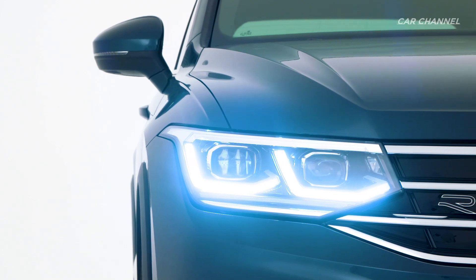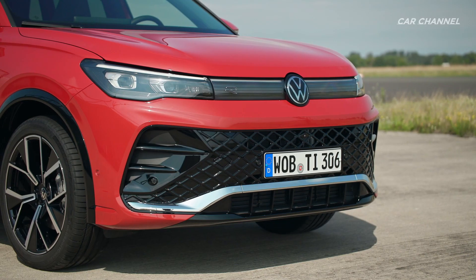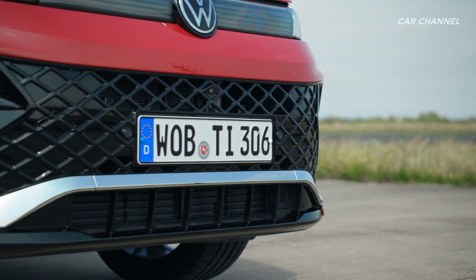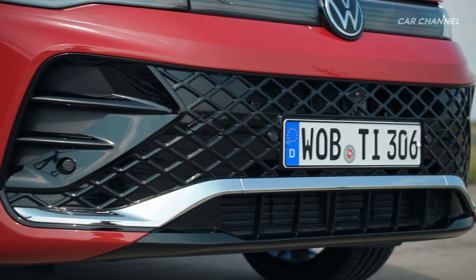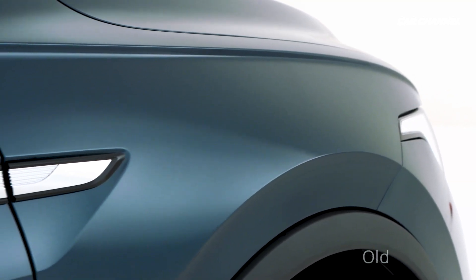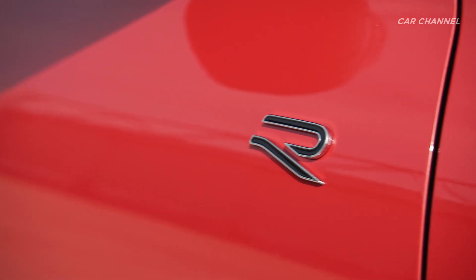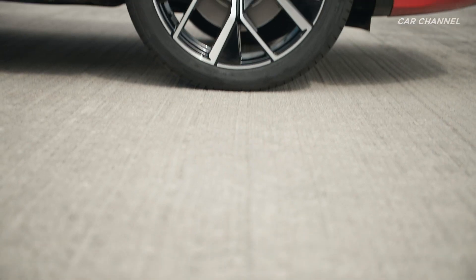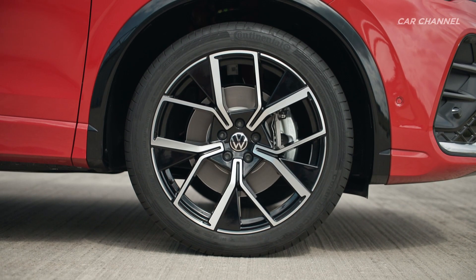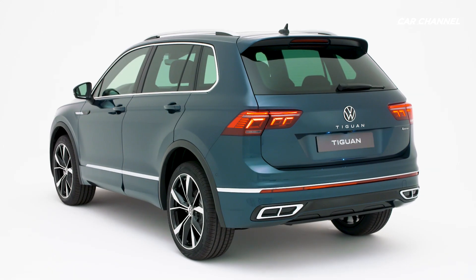The radiator grille openings are now located at the outer sides of the bumper, where air curtains ensure optimum air routing. The cleanly designed front end highlights the fact that the drag coefficient has improved to 0.28. This silhouette is characterized by athletic shoulders over the wheel housings with up to 20-inch wheels. A new horizontal LED strip adds emphasis to the unmistakable Tiguan rear end.